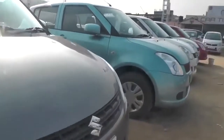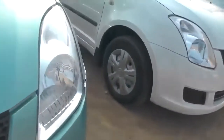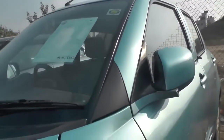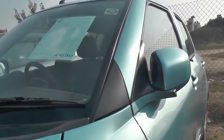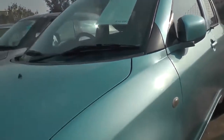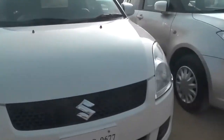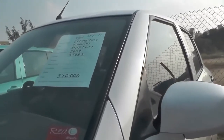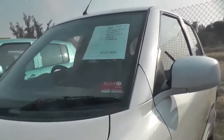Here we are looking at the Swift ZXI. And here we have a ₹2,70,000 budget — Swift LXI, 16,586 km, petrol version. And this model for ₹3,40,000 budget — 37,382 km, 2009 manufacturing year, Swift LXI.